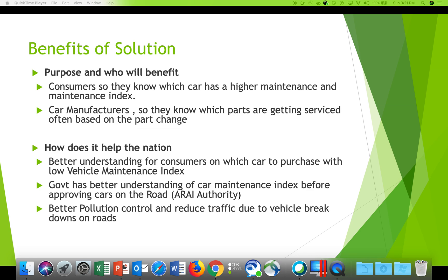Who would the solution really benefit? Consumers, so they know which cars have a higher maintenance index. Car manufacturers, so they know which parts are getting serviced more often and how frequently parts are being changed. And the nation, by helping consumers choose cars with a low vehicle maintenance index.